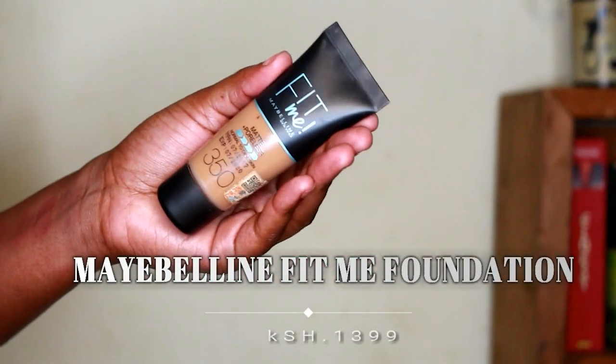Now for the makeup from Carfor. First is the Maybelline Fit Me New York Matte and Poreless foundation for normal to oily skin in shade 350. I've done an in-depth review and wear test on this foundation, so click the link to find out my thoughts.